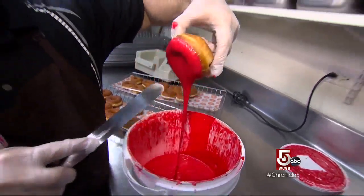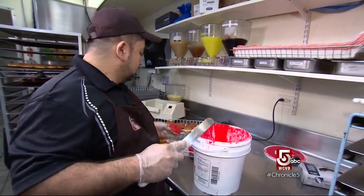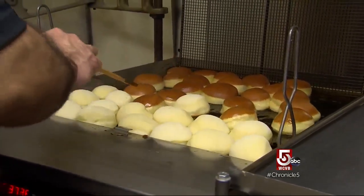It turns out most doughnuts sold at Dunkin' are made in large commissaries and delivered before opening. But when you make them in-house, you can start later, providing customers with a fresher, sometimes still warm doughnut.